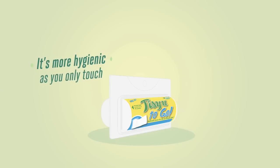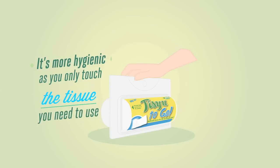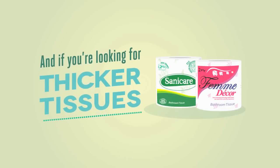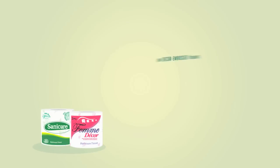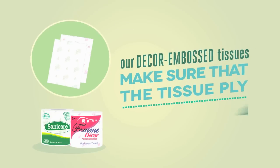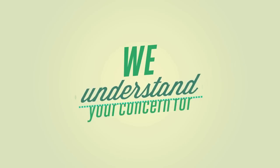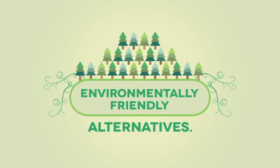It's more hygienic as you only touch the tissue you need to use, and is hands down more economical. And if you're looking for thicker tissues with style, our Decker Emboss Tissues make sure that plies stay daintily glued together.